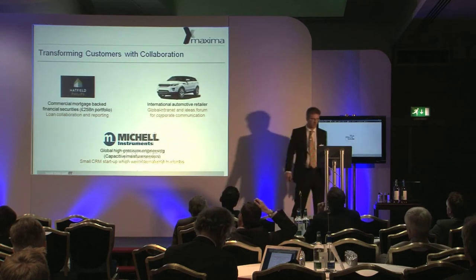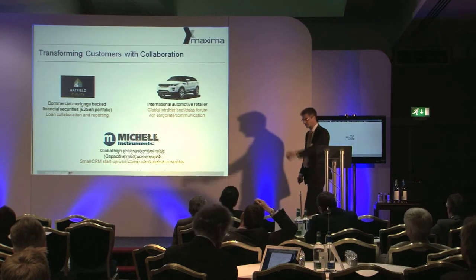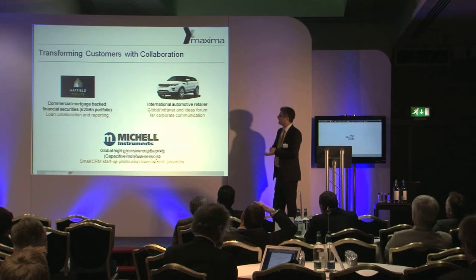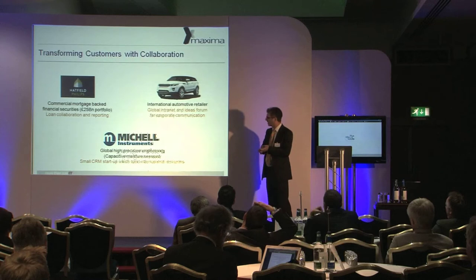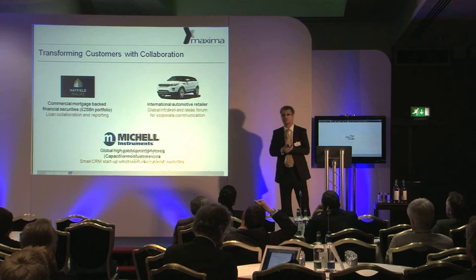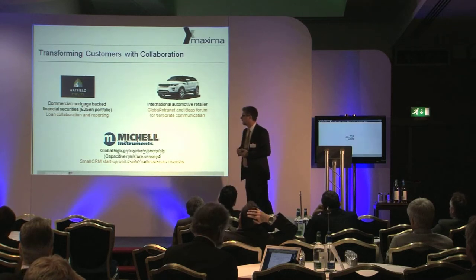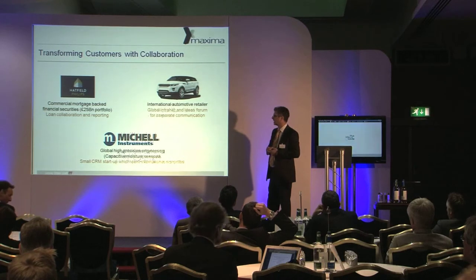I did promise to mention case studies. I've got three examples I'd like to run past you, which are quite diverse. The first one is in the financial sector — Hatfield Phillips. They work in what's called commercially mortgage-backed financial securities, which means they look after big complex loans for office blocks and shopping malls — the bits that banks find quite difficult to do.